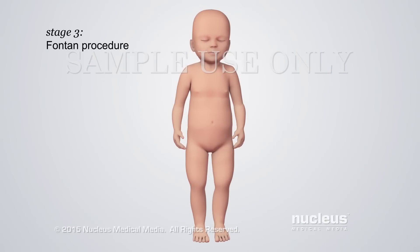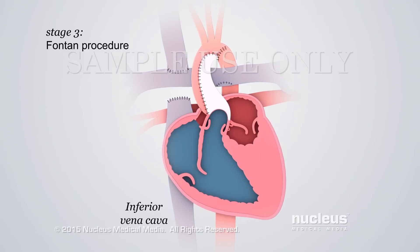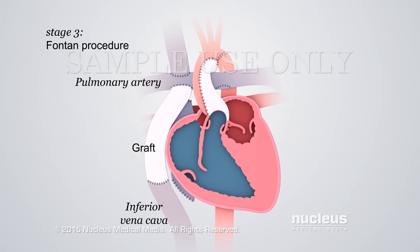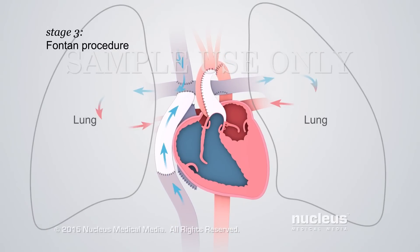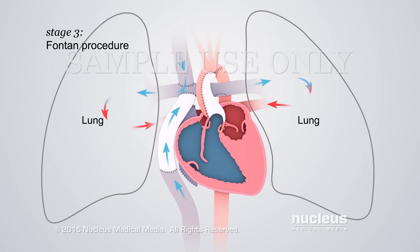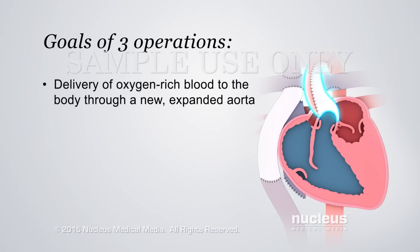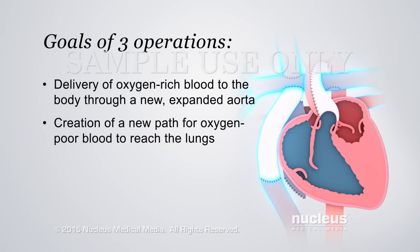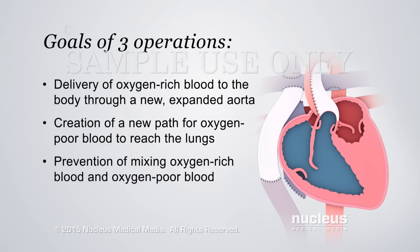The Stage 3 operation, called the Fontan procedure, is performed when the baby is 18 months to three years old. The surgeon will disconnect the inferior vena cava from the heart and reconnect it to the right pulmonary artery with graft tubing. This connection allows oxygen-poor blood from the lower body to go directly to the lungs to pick up oxygen. The Fontan procedure completes the surgical repair of the heart by achieving these goals: delivery of oxygen-rich blood to the body through a new and expanded aorta, creation of a new path for oxygen-poor blood to reach the lungs, and prevention of the mixing of oxygen-rich and oxygen-poor blood.